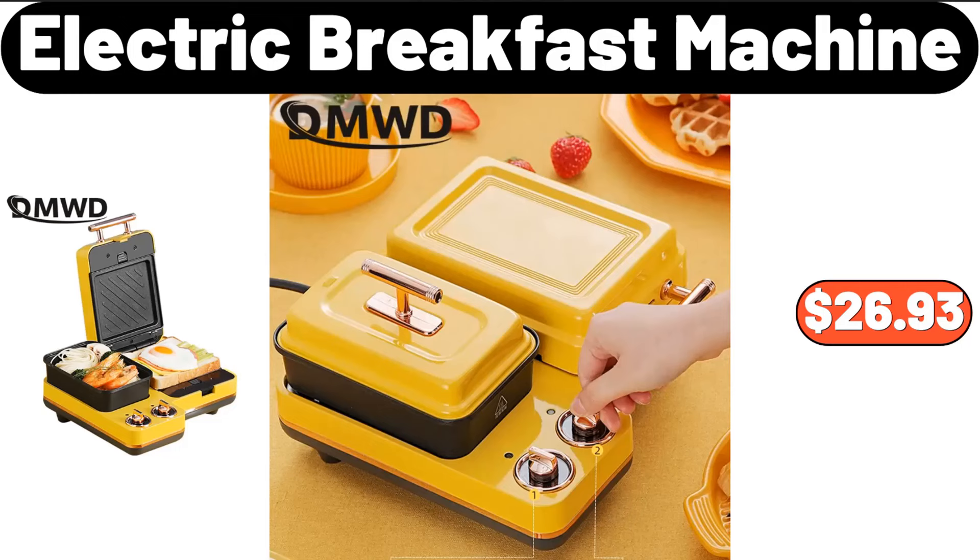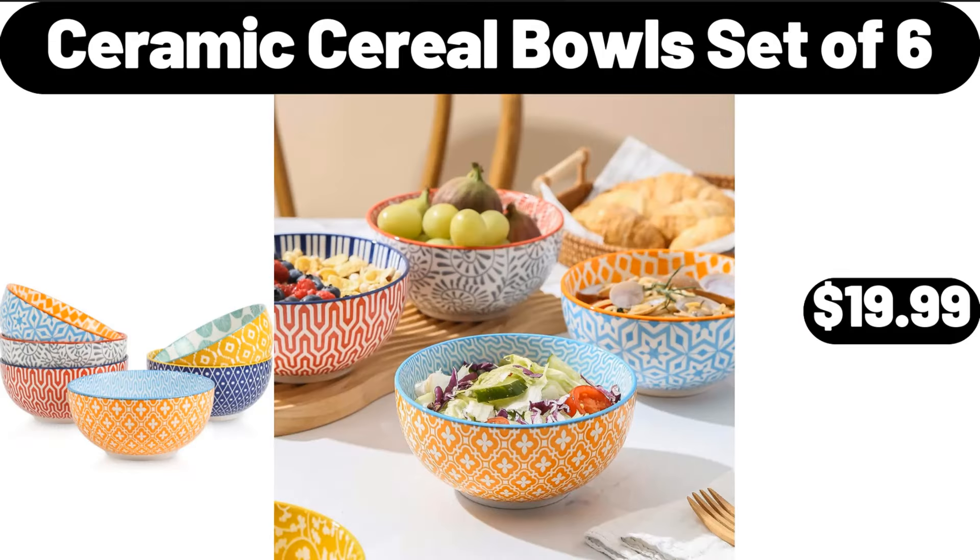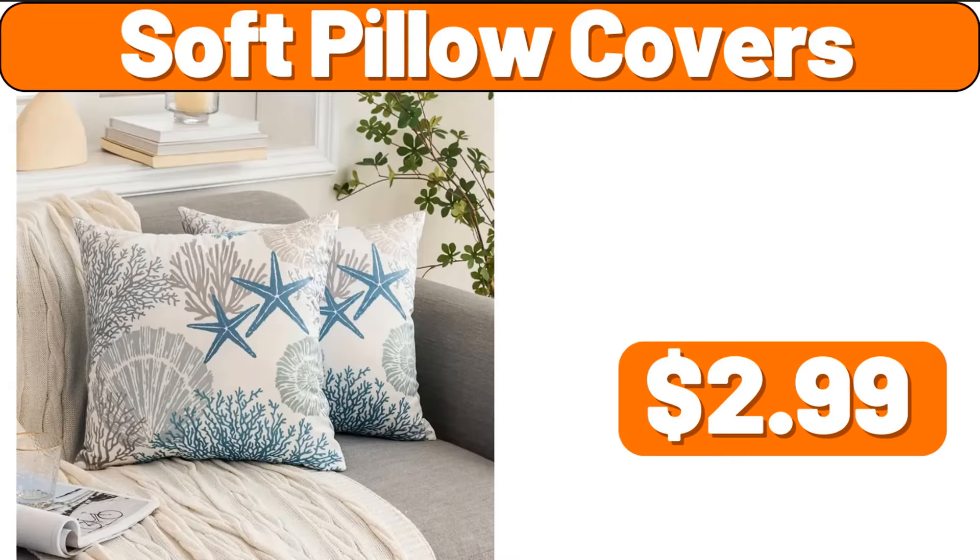Electric breakfast machine, $26.93. Roomy tufted velvet cocktail ottoman, $234.99. Ceramic cereal bowls set of 6, $19.99. Soft pillow covers, $2.99.